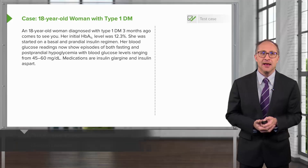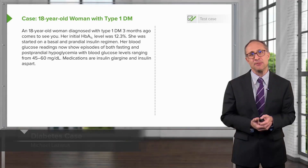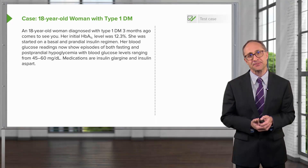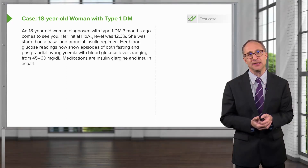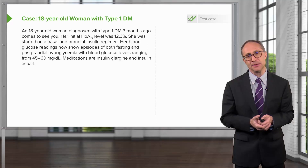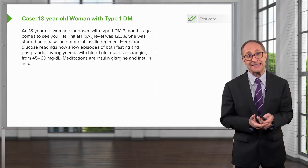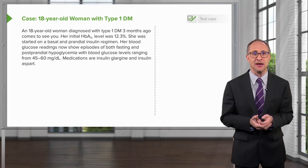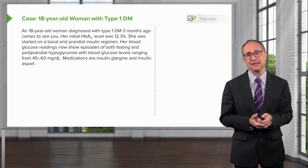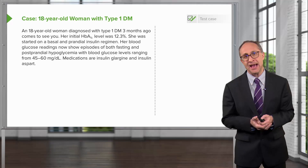An 18-year-old woman is diagnosed with type 1 diabetes three months prior to coming to see you. Her initial hemoglobin A1c level was 12.3%. She was started on both a basal and a prandial insulin regimen. Her blood glucose readings now show episodes of both fasting and postprandial hypoglycemia, with blood glucose levels ranging from 45 to 60 mg per deciliter. Medications are insulin glargine and insulin aspart.